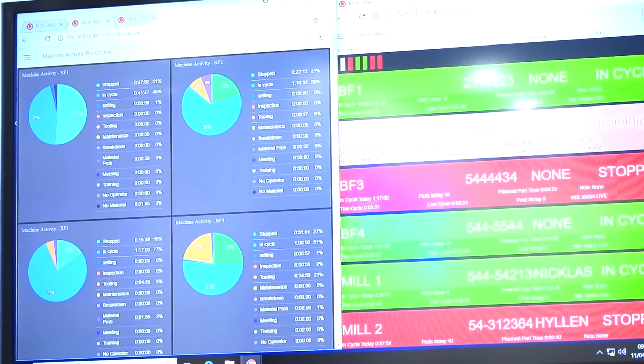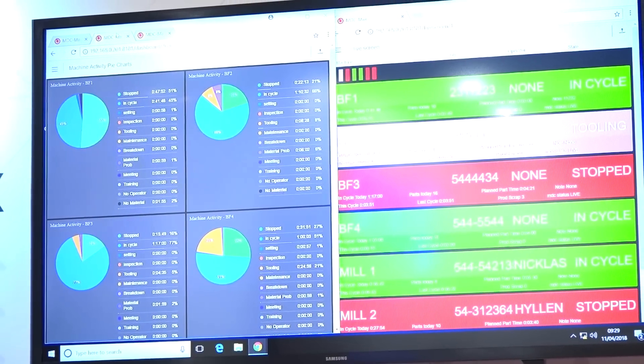Alan, Cambridge Numerical Control, what are you showcasing here at MAC? We're showcasing our MDC software, which is machine tool monitoring, so it'll tell you when the machine is running, when it's in cycle, out of cycle. It also gives you reason codes as to why the machine is not running, so it helps you be more efficient, basically.